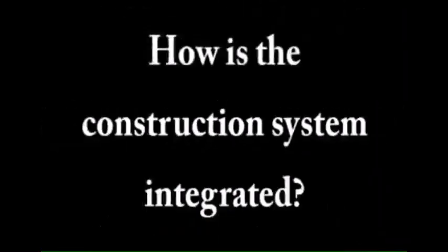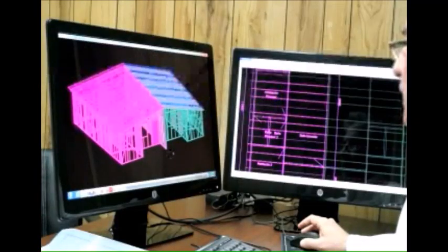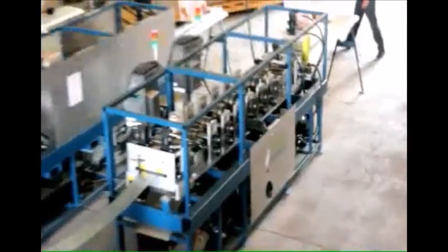The automated system designs and controls the production of metal framing components, starting with the application of the structural and industrial engineering software, VimarSoft, which analyzes the building requirements, generates the structural calculation based on code specifications, modulates the metal panels, and transfers the manufacturing parameters to the Vimar Framer machines.